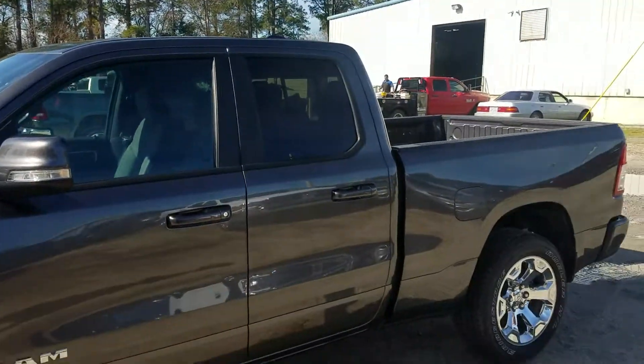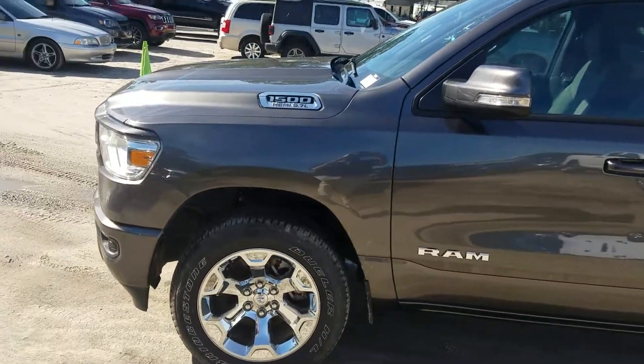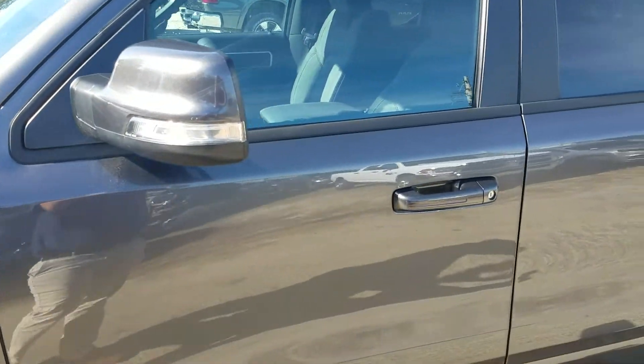I just want to take a second to introduce myself and to give you a better look at this beautiful Ram 1500 that you are looking at today. This is going to be your crew cab. You're also going to have your chrome rims, the Bridgestone tires on it. You also have your 5.7 liter V8 Hemi engine.